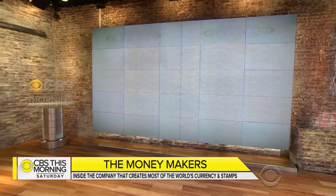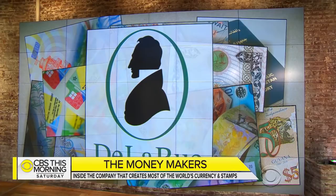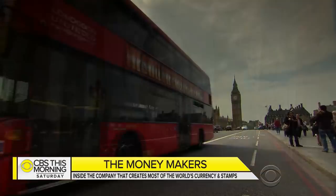Here in the United States, our stamps, paper money, and passports are printed by our own government. But that's not the case in much of the rest of the world — many nations have these items created by a single private firm based just outside of London. De La Rue has been in business for more than two centuries and is known for offering clients both style and security. Roxanna Saberi has their story.